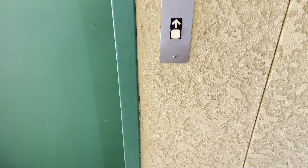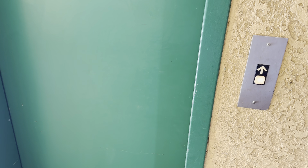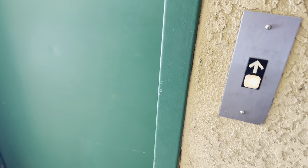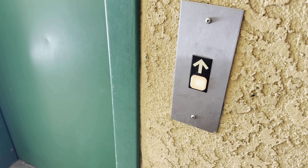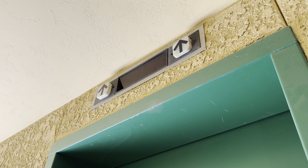This is the elevator at the Courtyard offices in Tucson, Arizona. It's a Dover Impulse Elevator.